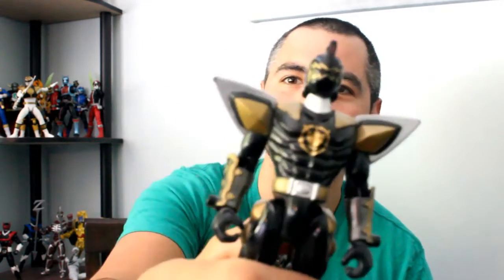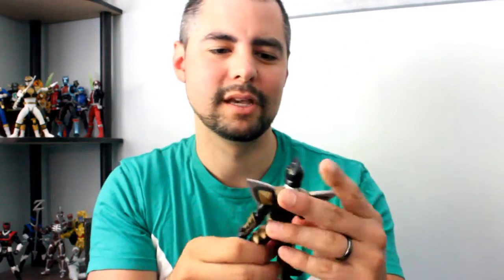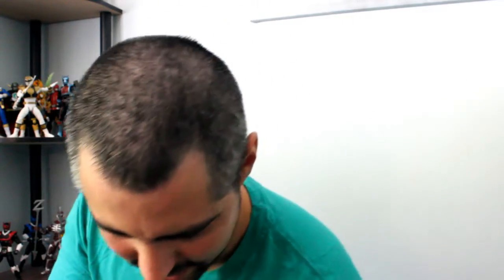And boom! Dino Thunder Black Ranger. I like these figures. Can you imagine being that buff? Like, your abs are just throbbing through your morph suit. Alright, what else we got?